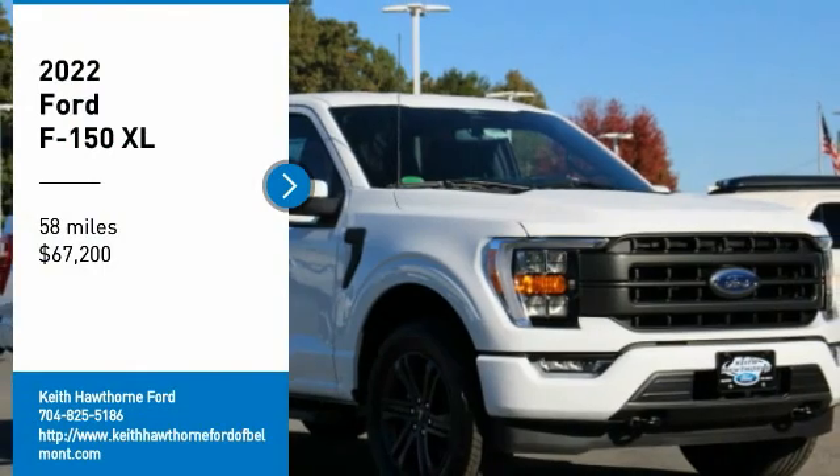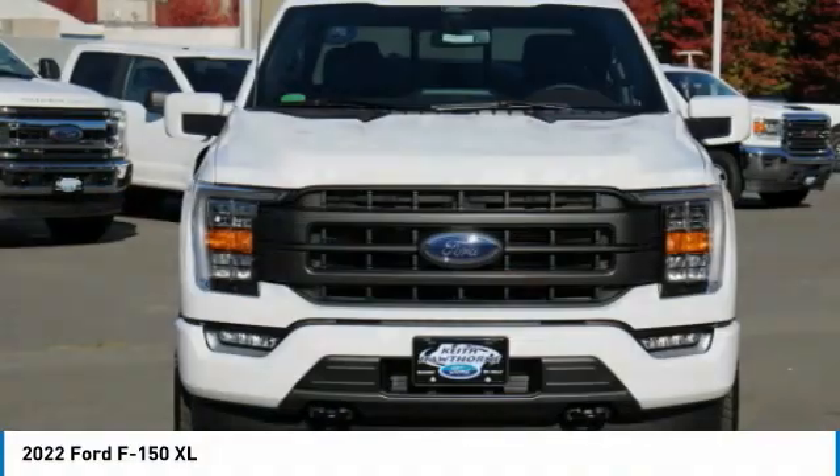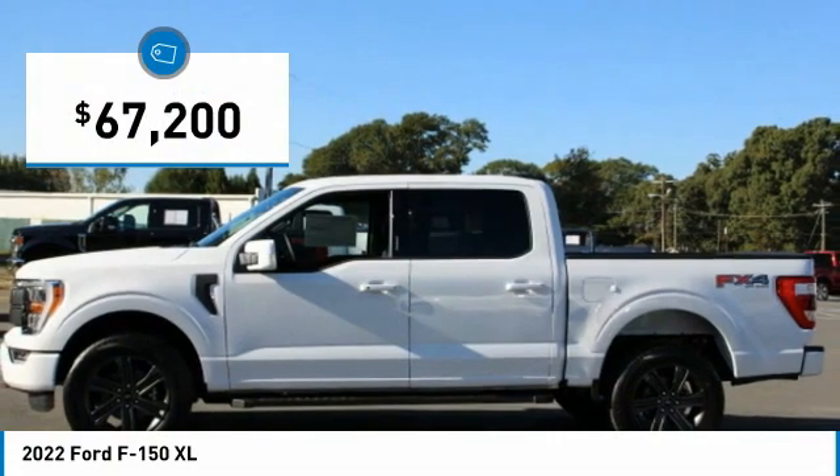Take a ride in the 2022 F-150. A Ford F-150 knows how to handle any situation. It's built to follow orders, no whining, and is priced below $70,000.